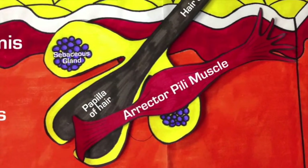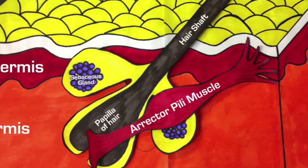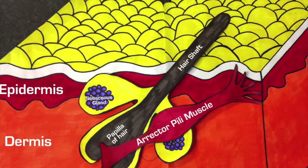Goosebumps happen when tiny muscles at the base of the hairs called erector pili muscles contract and cause the hairs to stand on end. This response is triggered by the sympathetic nervous system, which is the brain and nerves in the body that control unconscious things like heart rate, digestion, or being prepared to fight or run away in a dangerous situation.